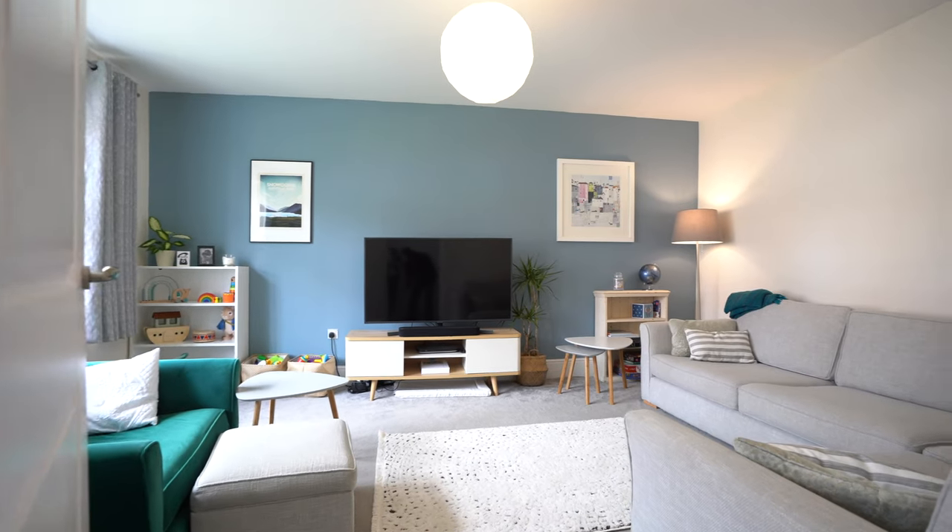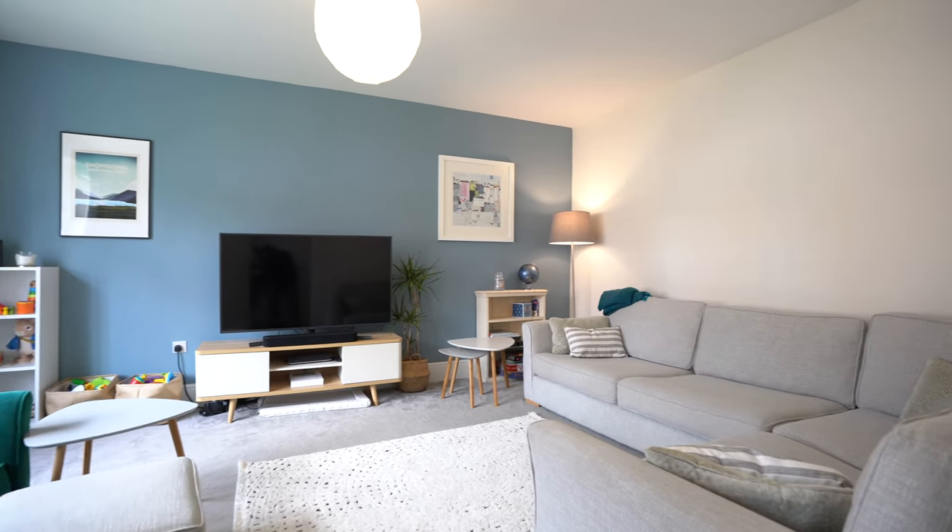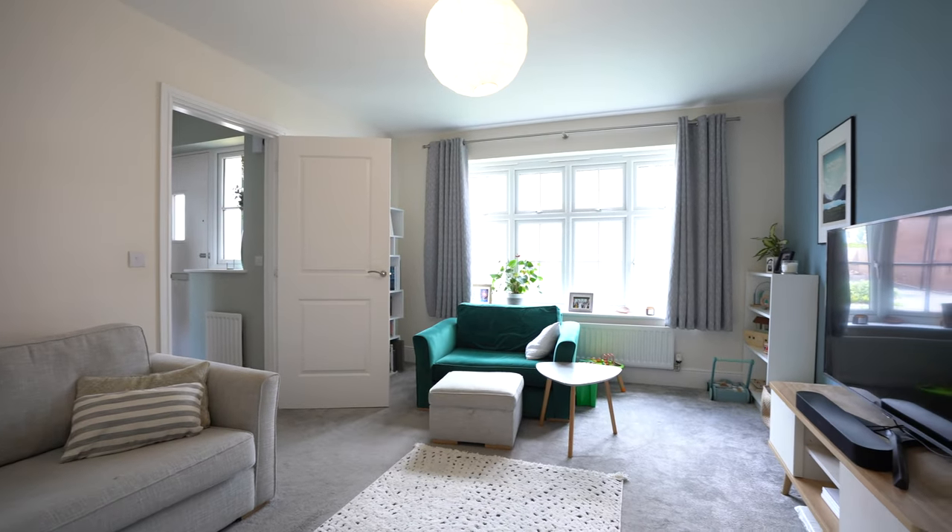Further ground floor accommodation comprises a spacious living room with a downstairs cloakroom and a separate utility room.